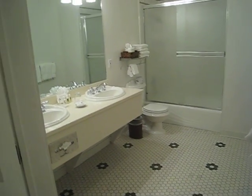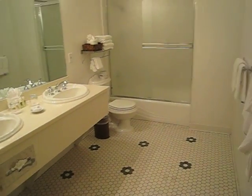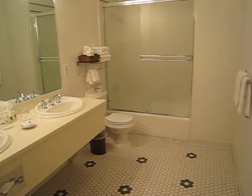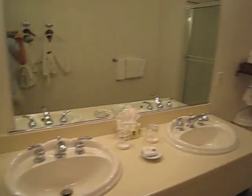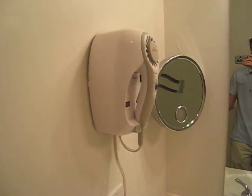Now the bathroom is pretty interesting. There is a huge bathroom — it's not necessarily glamorous, but it is big. You do have two sinks here in the suite, a hair dryer, and obviously your soaps and everything.